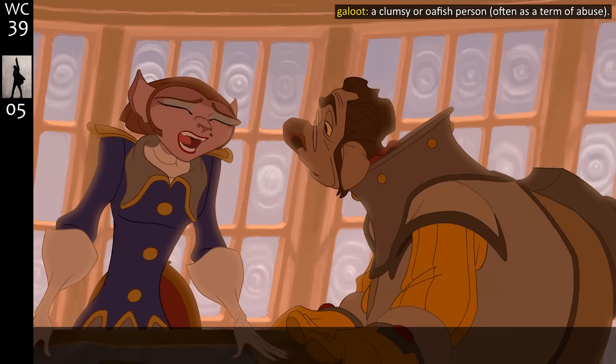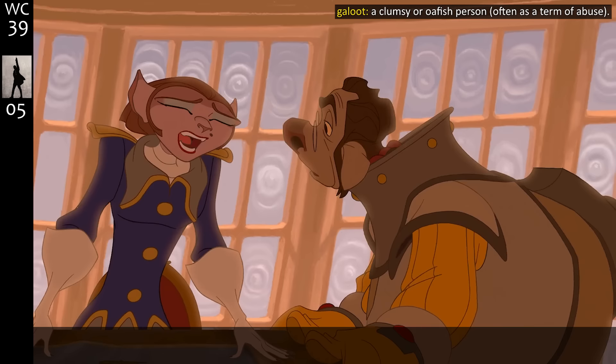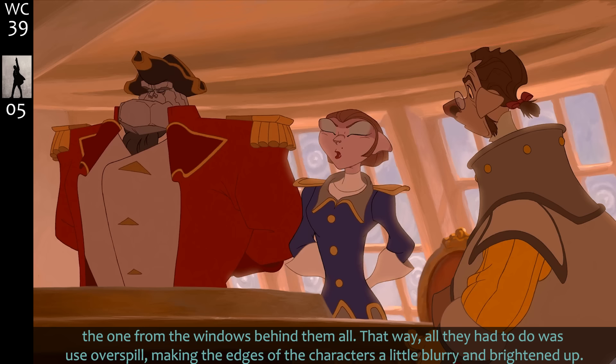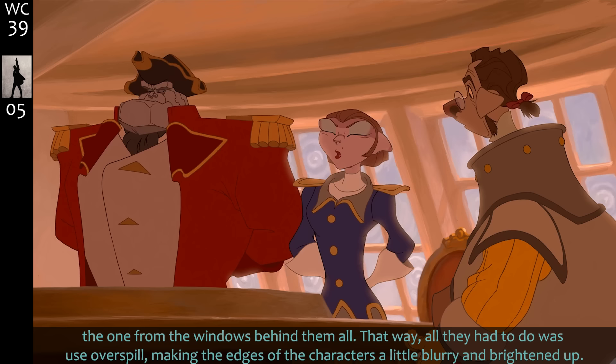Fun detail: rather than create a bunch of extra work for the digital artists, they decided to set this scene up so they were shooting directly into the light source from the windows behind them. That way all they had to do was use overspill, making the edges of the characters a little blurry and brightened up.